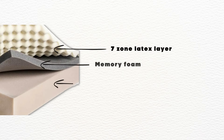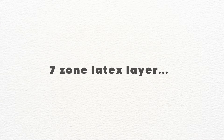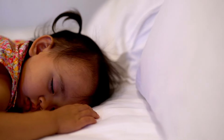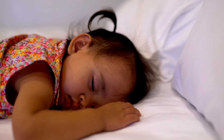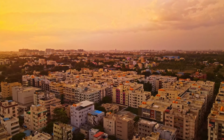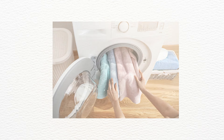The last mattress on the list is Wakefit Latex. Wakefit Latex is made from a combination of a 7-zone latex layer, memory foam, and HR foam. The 7-zone latex layer provides targeted support to your body with better air circulation for a sweat-free and comfortable sleeping experience. So if you are a hot sleeper or you are living in a humid area, then this latex mattress will be the best choice for you. The outer cover is removable and washable to maintain hygiene.